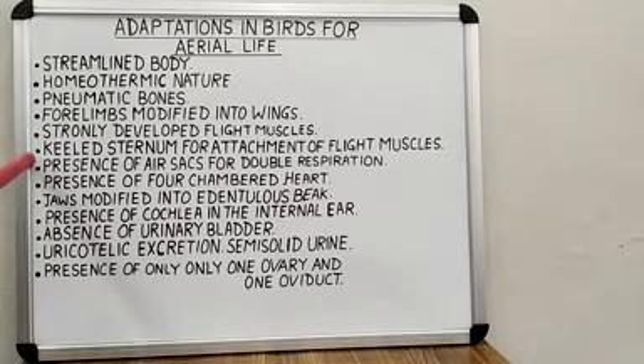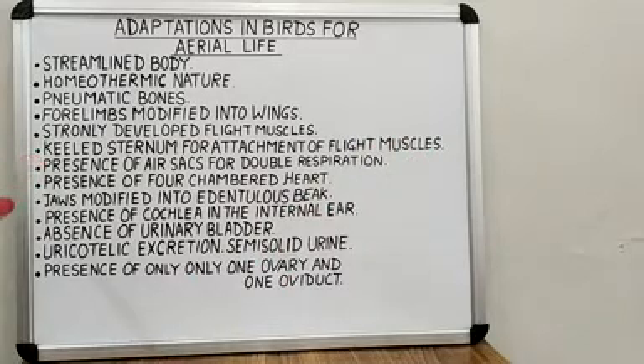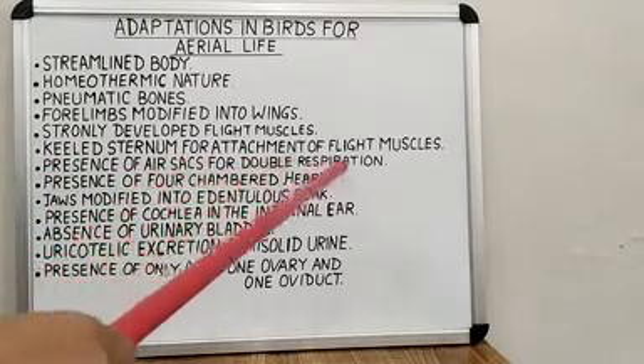Next, they possess a keeled sternum which provides the site for the attachment of flight muscles. Next, the respiratory system is very well developed. They possess lungs with air sacs which help them in double respiration.